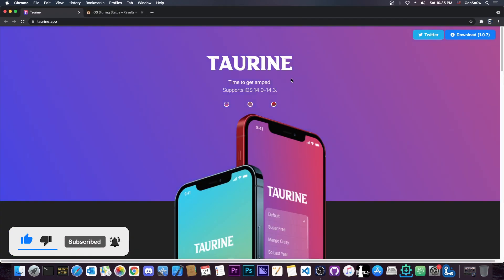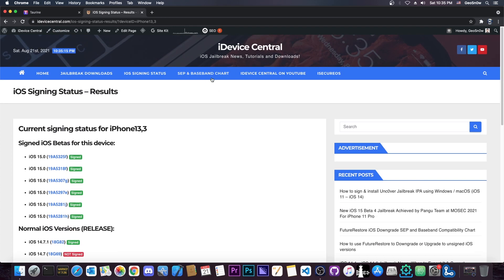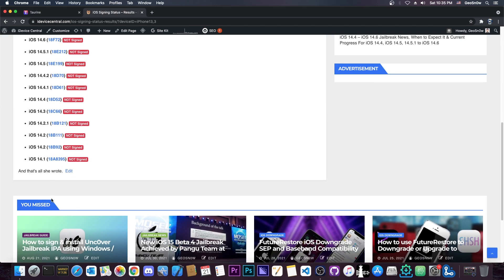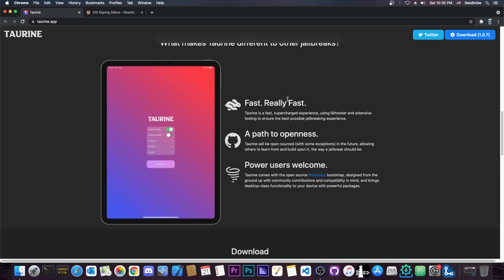As you probably know, Taurine jailbreak supports iOS 14.0 to 14.3, which unfortunately are not currently signed. You can check the signing status on my website idevicecentral.com. As you can see, 14.3 and lower are no longer signed. However, if you are running 14.3 or lower, you can jailbreak with Taurine.